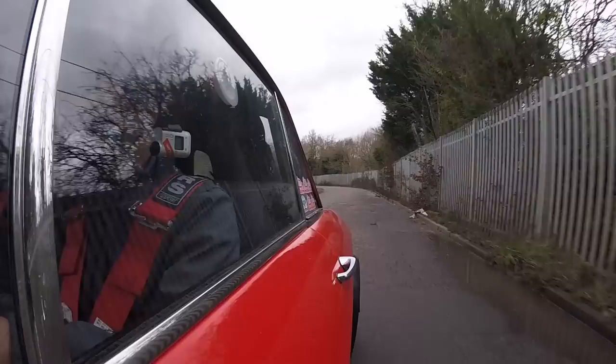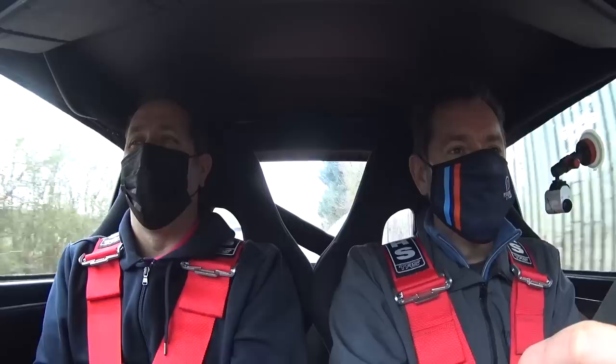Straight off the bat it drives lovely. The clutch is nice. Obviously I'm on the left-hand side of the car — as I should be, as basically all the cars in your garage are. Oh, look — there's another Integrale there!